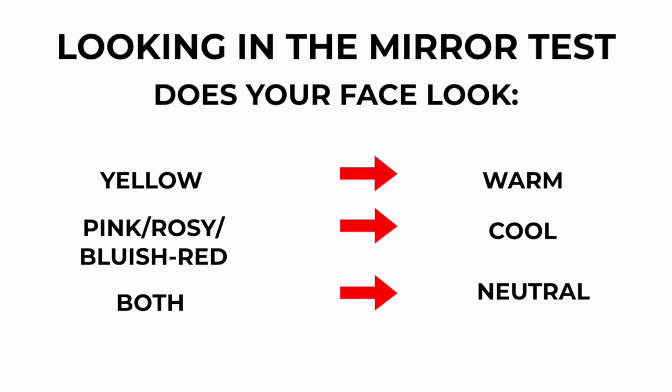Next, you can also look in the mirror at your own skin, at your face. Take a white piece of paper, hold it up to your face. Does your face look yellow next to the white piece of paper? Or does it look more pink toned or red? If you look more golden, you are warm. If you look more red and pink, you're more cool toned. If you're seeing a combination of both, you're neutral.